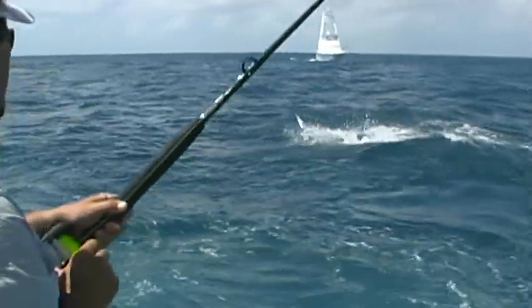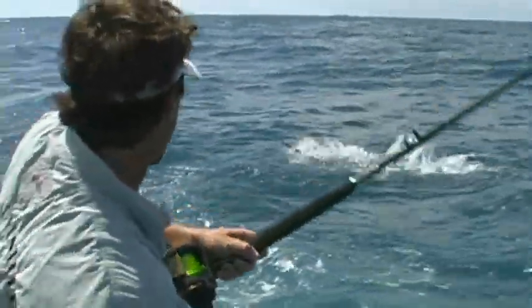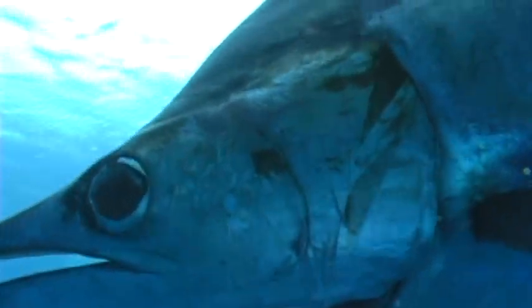In the Atlantic, sailfish will average 20 to 40 pounds, and the all-tackle record is 141 pounds. They get much, much bigger in the Pacific, even though they're the same species — reaching weights of over 200 pounds, and the IGFA all-tackle record is 221 pounds.